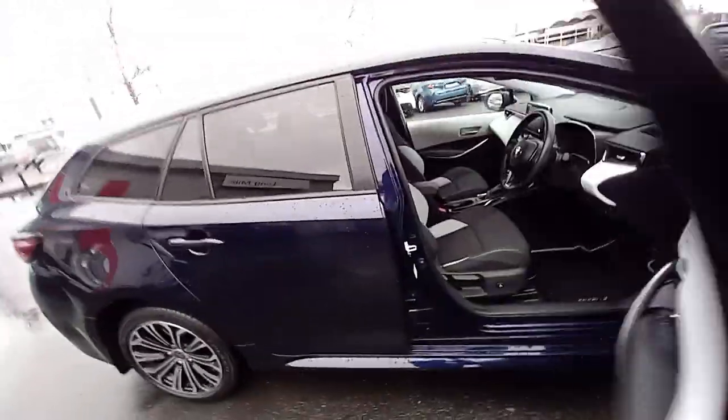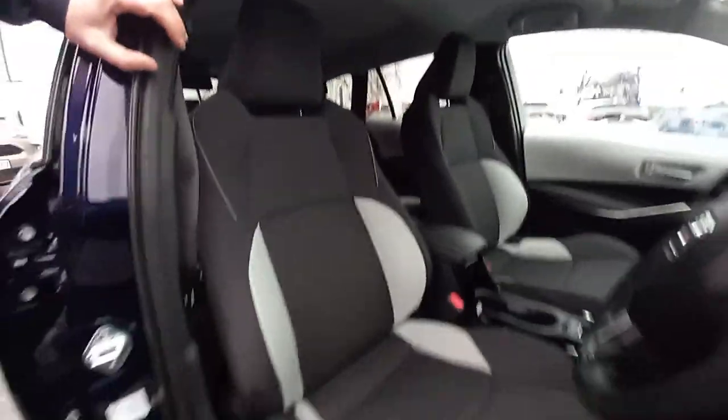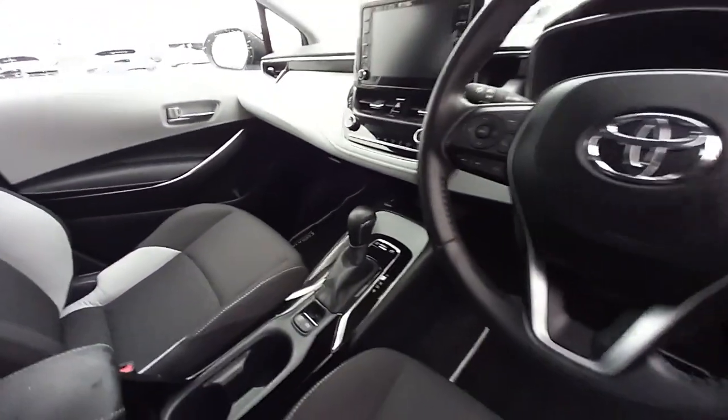Up front, this is a keyless entry model. You have an electric lumbar support in the driver's seat, a centre armrest with storage and power supplies in there as well, and heated front seats.